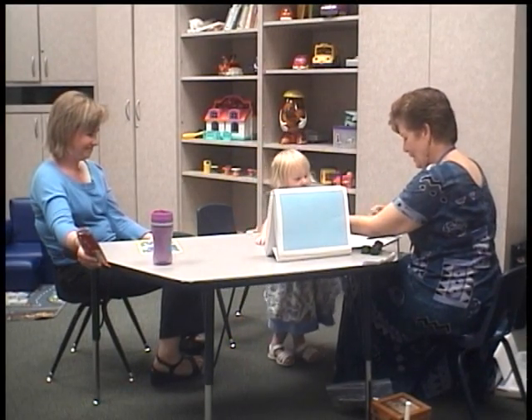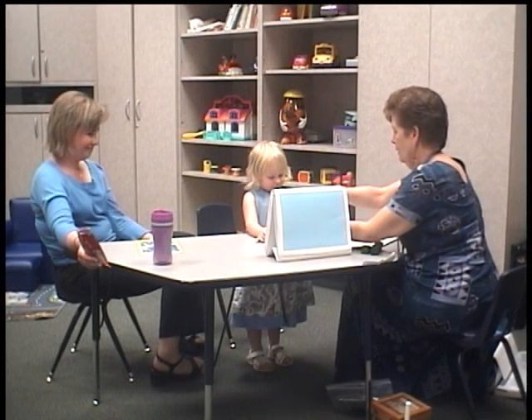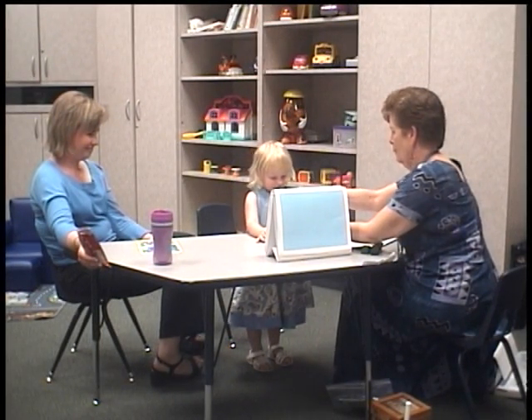And one more. Let's put a block next to the bear. Is it under me? Is it over here? No, where's my block?